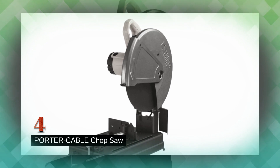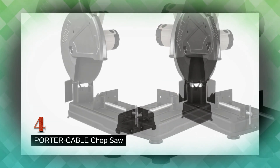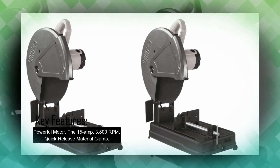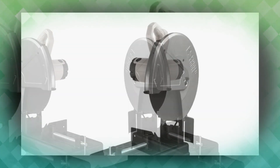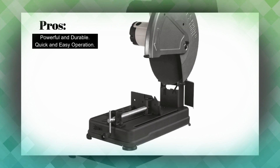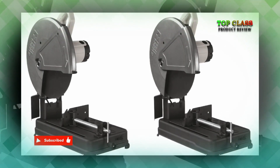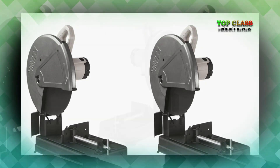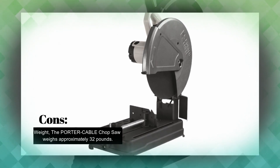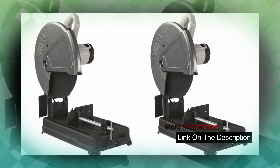Number 4: Porter Cable Chop Saw. The Porter Cable Chop Saw is a 14-inch metal cutting tool designed for clean and precise cuts. It features a powerful 15-amp motor with a speed of 3,800 RPM, providing the necessary power and durability for efficient cutting. The saw is equipped with a quick-release material clamp for easy cutting and removal of materials. It also includes a cutting fence with miter adjustment, allowing for angled cuts up to 45 degrees. The saw features a spark deflector for safety and clear visibility, along with a heavy-duty steel base and spindle lock for blade changes, offering stability, versatility, and convenience.